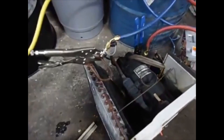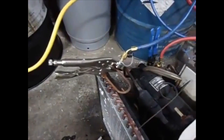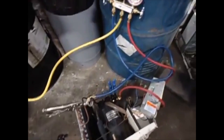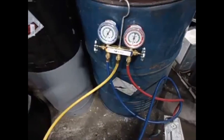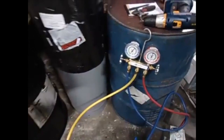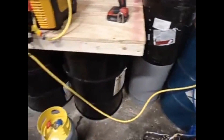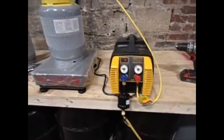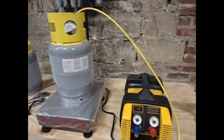H&C Metals owns and operates CFC and refrigerant recovery equipment as well as Freon storage containers for the purpose of contributing to environmental sustainability. This equipment enables H&C to safely reclaim and eventually repurpose Freon from AC units and refrigerators sold as scrap metal.